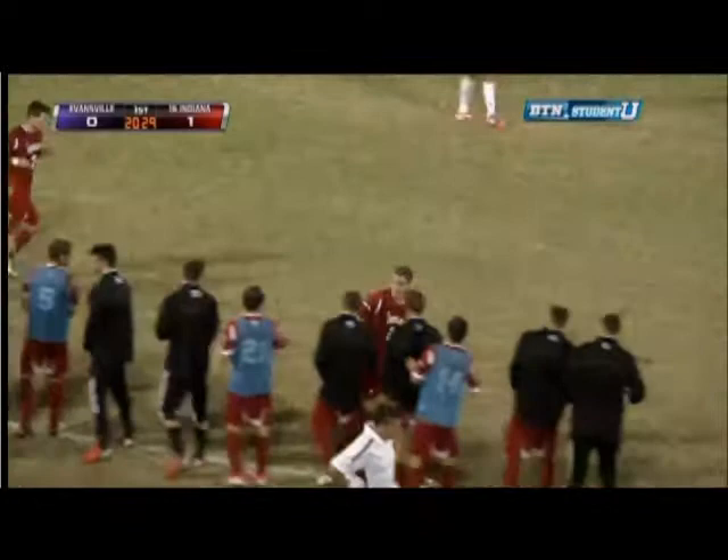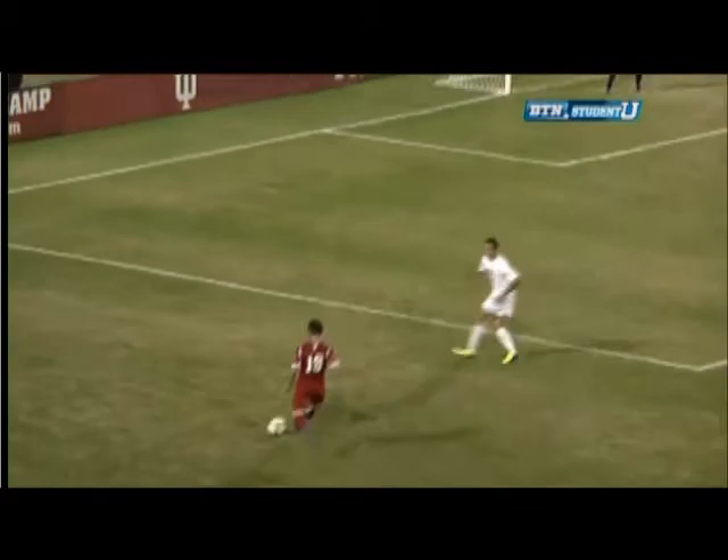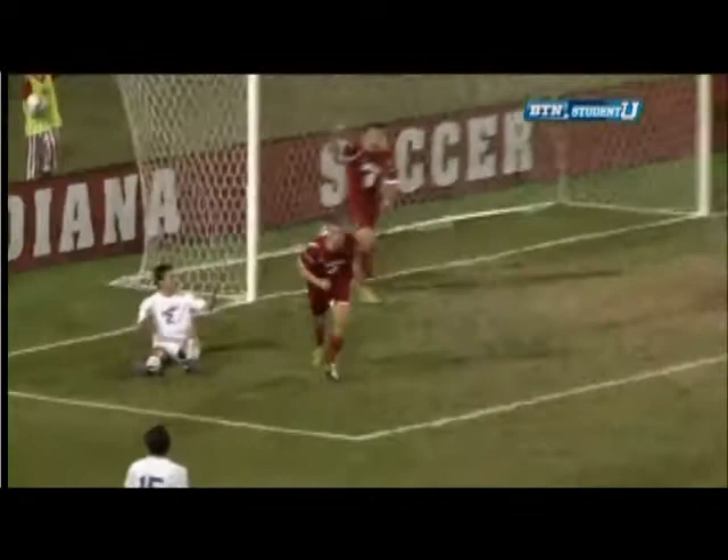As we look at this replay, we see Patrick Doody with a nice cross to Zavaleta. Zavaleta gets his head on that one and perfectly places it. Nothing that goalie Eric Teppin can do about that one.